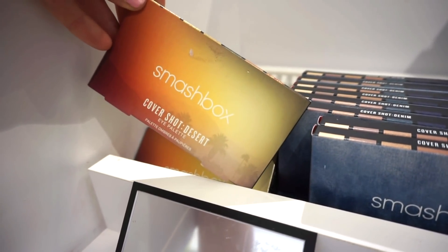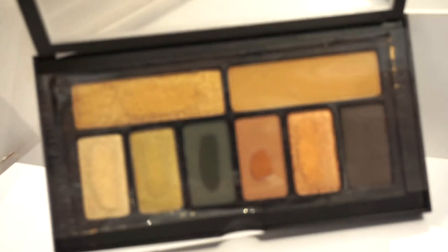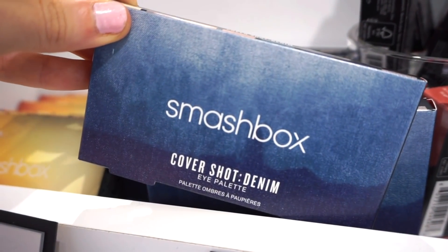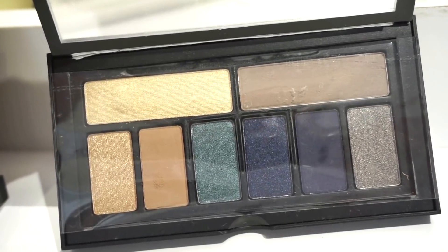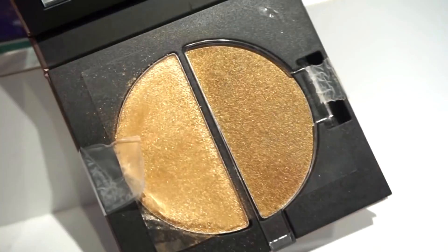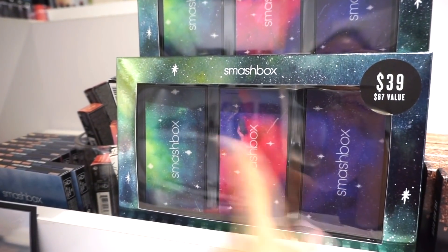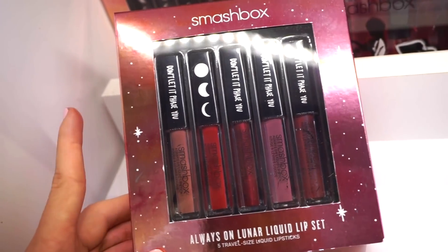Next we're in the Smashbox section. They have the Cover Shot Desert eyeshadow palette — part of the sale. It's a nice neutral gold, and those blue shades would be so pretty in the lower lash line. They also have the Denim palette — more of a blue palette with pops of neutrals, which we've never seen at TJ or Marshalls. There's the Halo Glow highlighter duo — great for medium to deep skin tones but might be too dark for fair to light. Also a kit with three palettes and a liquid lip kit with five deluxe sizes.